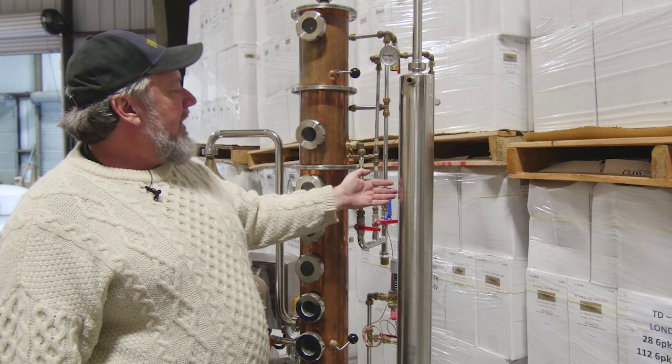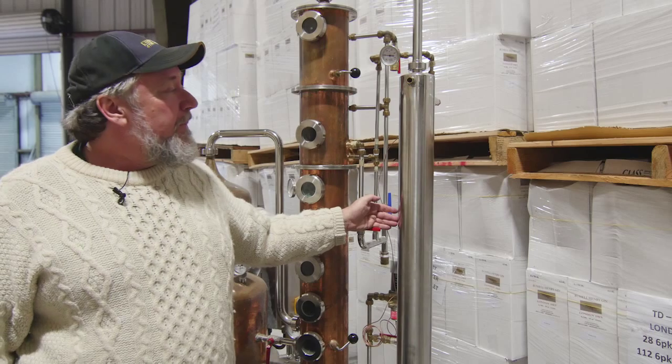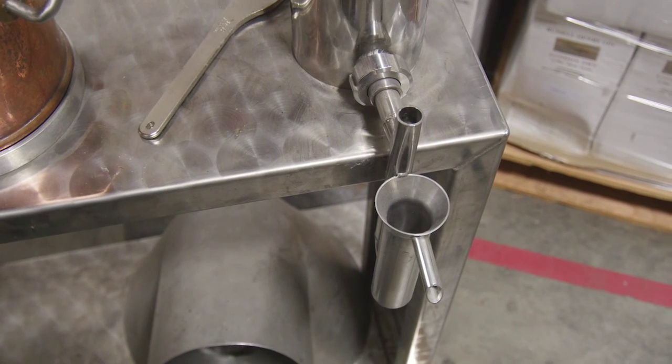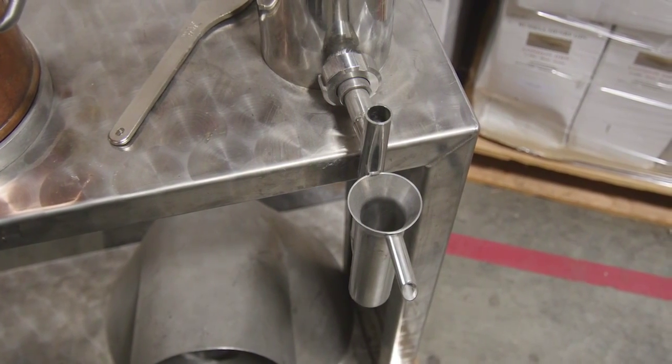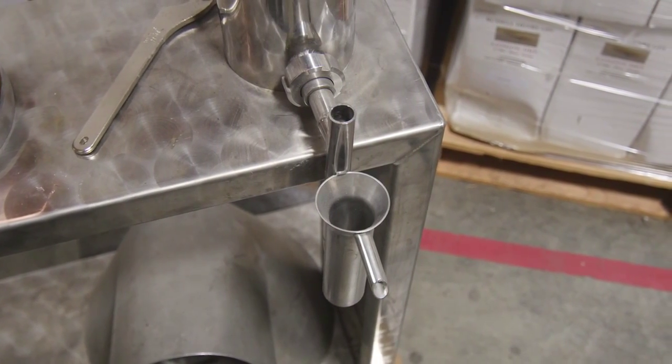At this point we have refrigerated chilled water coming into the condenser, and it surrounds the pipes on the inside that the vapors pass through. It turns into liquid and it passes through the apparatus at the end.